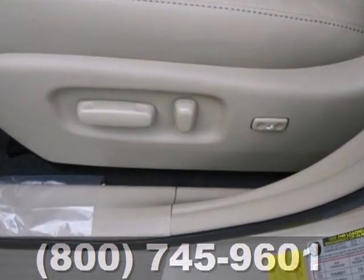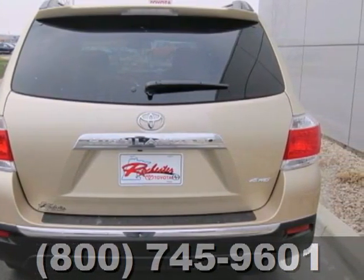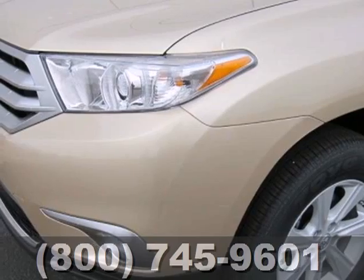The seating position is high up and forward visibility is excellent. It's nicely equipped with alloy wheels and the convenience of remote keyless entry and cruise control. Come and see this ample family vehicle today.